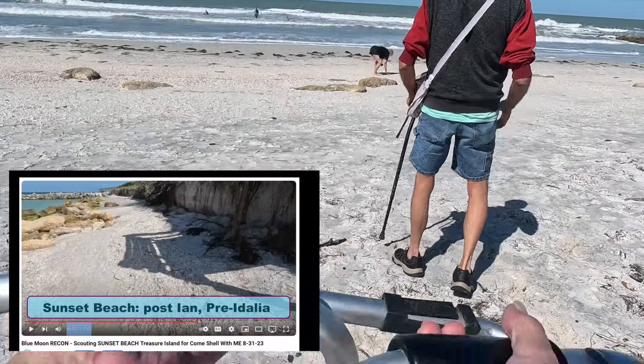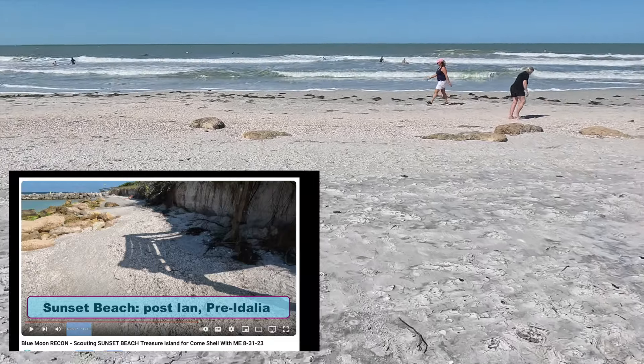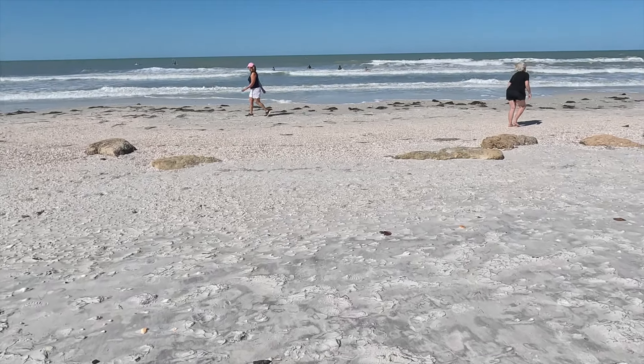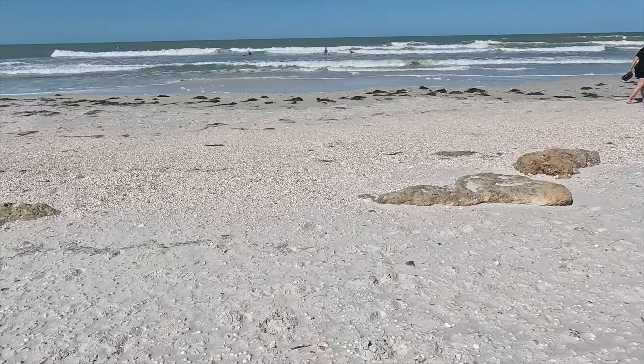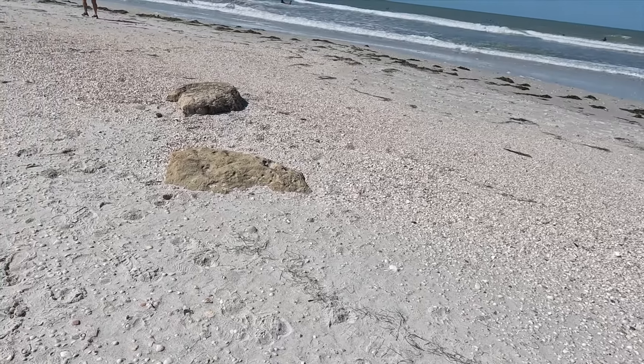Wow, the rocks are buried — look at that. So the beach rocks that we've sat on so many times are covered and filled in with sand. Loads of shells scattered all over in and amongst this sand too.